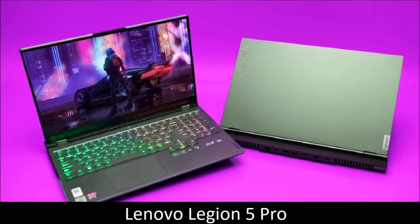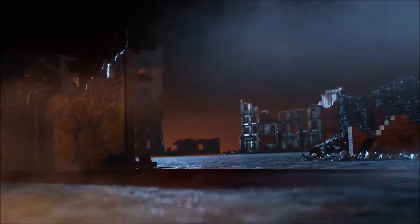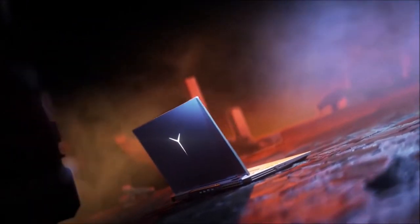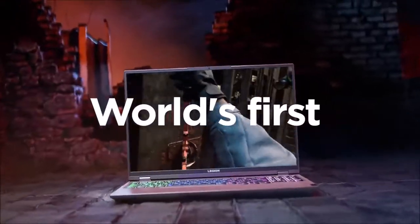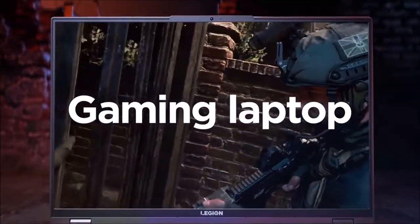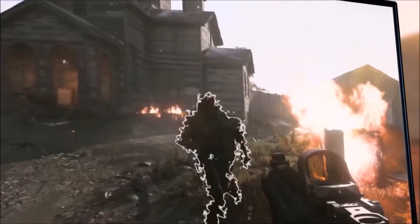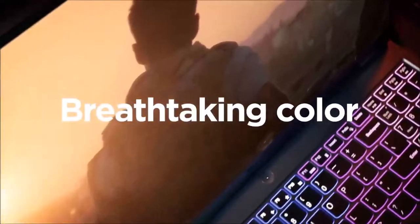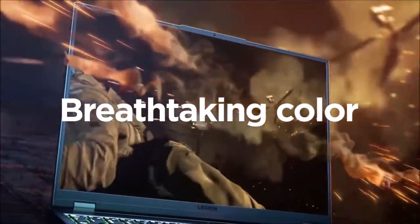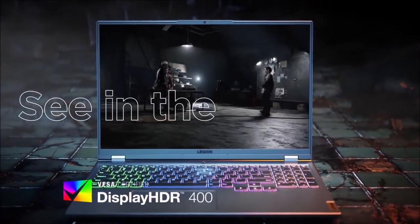Lenovo Legion 5 Pro — almost perfect. The Lenovo Legion 5 Pro is an almost perfect gaming laptop. Its incredible performance, thanks to the combination of an AMD CPU and an NVIDIA GPU, is matched only by its jaw-dropping 16-inch Quad HD 1610 IPS screen, with brightness up to 500 nits, well-saturated colors, support for Dolby Vision, and a refresh rate of up to 165Hz. It can definitely go toe-to-toe against rivals from Asus and MSI.